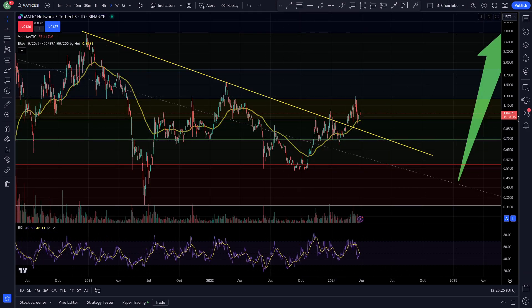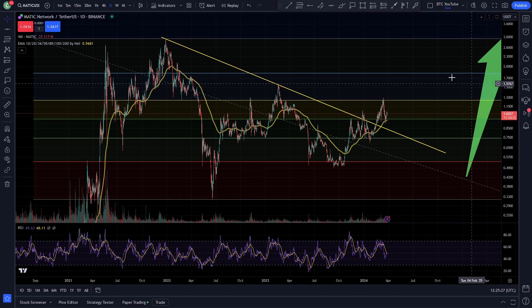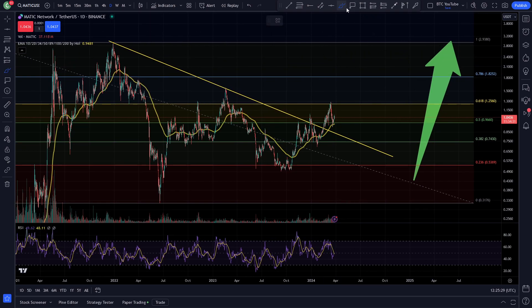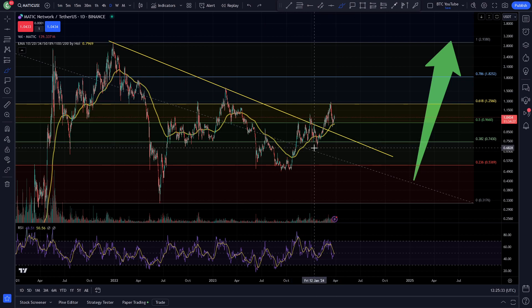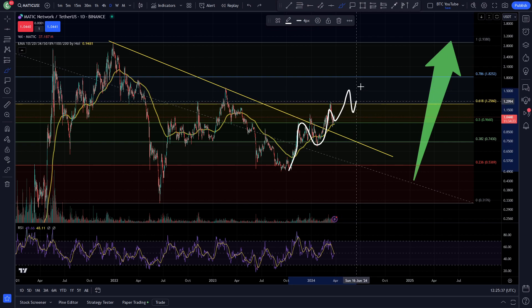Bear market resistance here is clearly broken and back-tested. Really since the lows, we've been back-testing our 100 moving average in a nice uptrend, and we're probably expecting a bit more upside as the bull market continues and starts to grow.